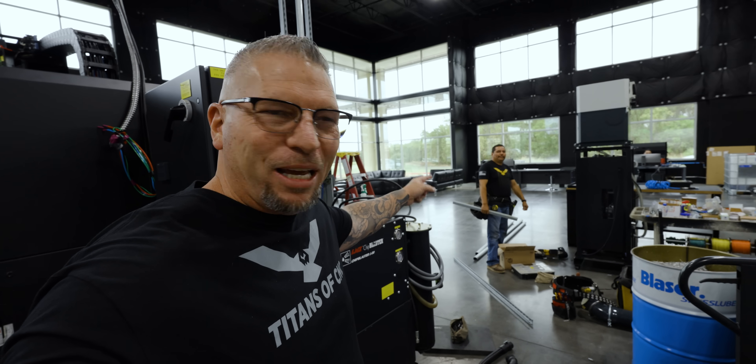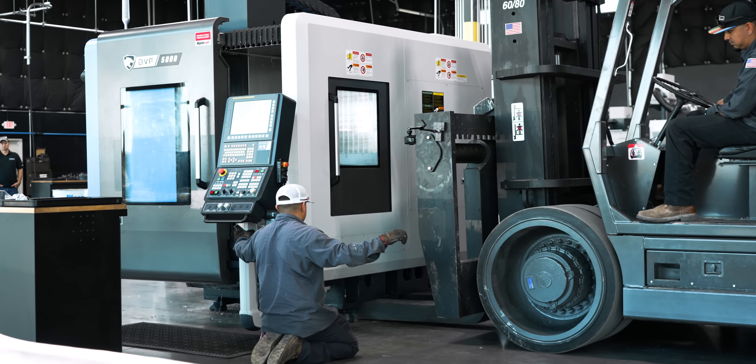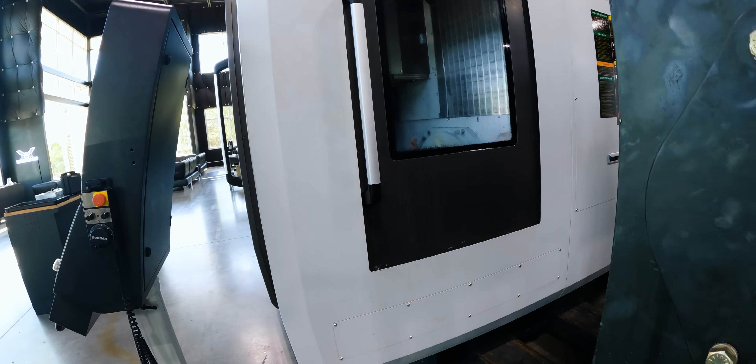We got our electrician making it happen right now — lots of things going on. This machine is actually leaving. We just moved over the 5000, moved it over to make room for the new machine.